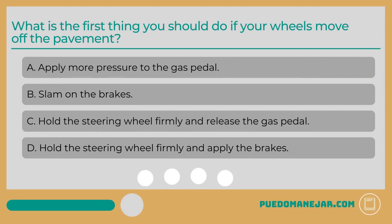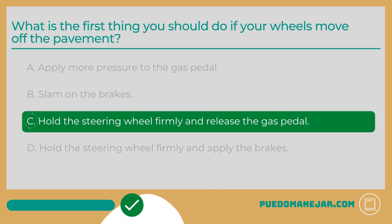What is the first thing you should do if your wheels move off the pavement? The correct answer is C: Hold the steering wheel firmly and release the gas pedal. If your car accidentally leaves the paved road, it can cause you to lose control if you're not careful. When the side of the road is unpaved or uneven, your tires can lose traction and your vehicle can crash. The first thing you'll need to do is keep a strong grip on the steering wheel. Next, release the gas pedal so that you will start to slow down. Once your speed has slowed, you will be able to gently apply the brakes or gradually return to the paved road.